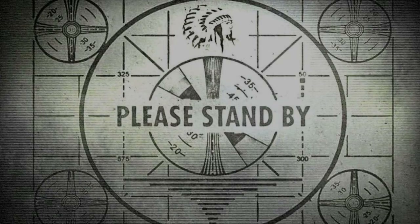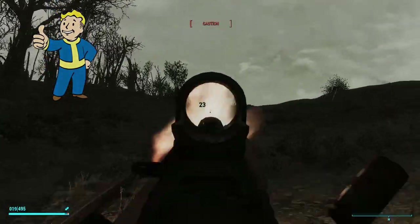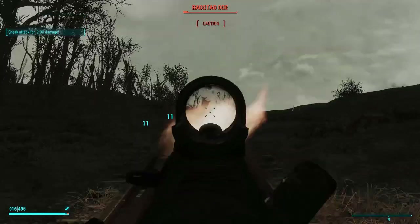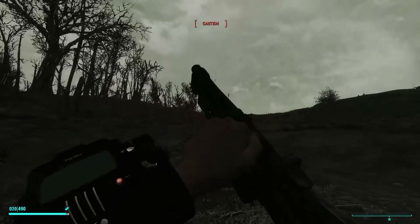Who is Vault Boy? Vault Boy is a young male character with wavy blonde hair, wearing a vault jumpsuit. Usually with a wide grin, but has been known to have other facial expressions at times.